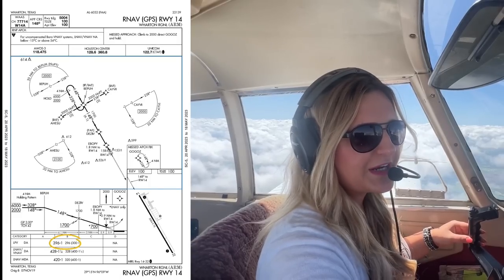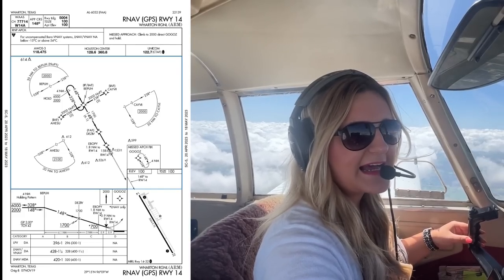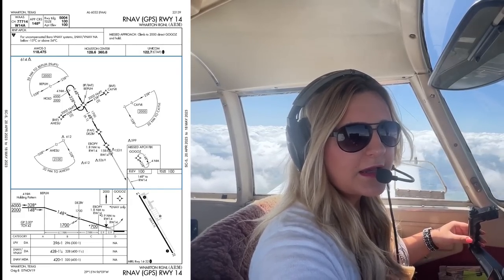Everything is looking great, so I am going to request the RNAV 1-4 instrument approach. Minimums are going to be 400 feet, so I should be able to make that. Worst case, I will go missed as necessary. So that looks good too.